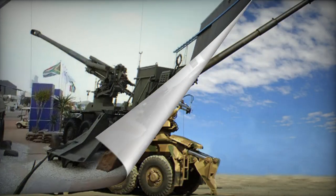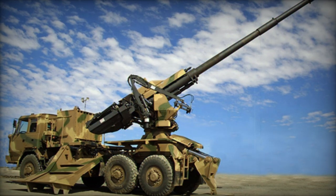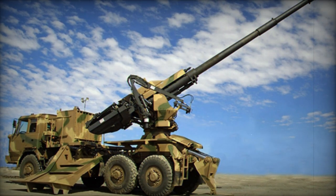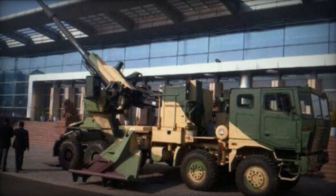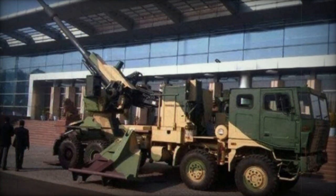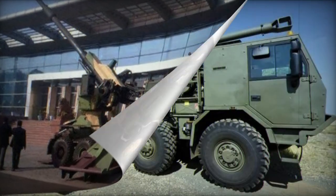The T-5-52 enables MRSI, multiple-round simultaneous impact firing, capable of launching up to 6 rounds to strike the target simultaneously. It offers a firing arc of 360 degrees, though it returns to an 80-degree arc to facilitate the loading process.